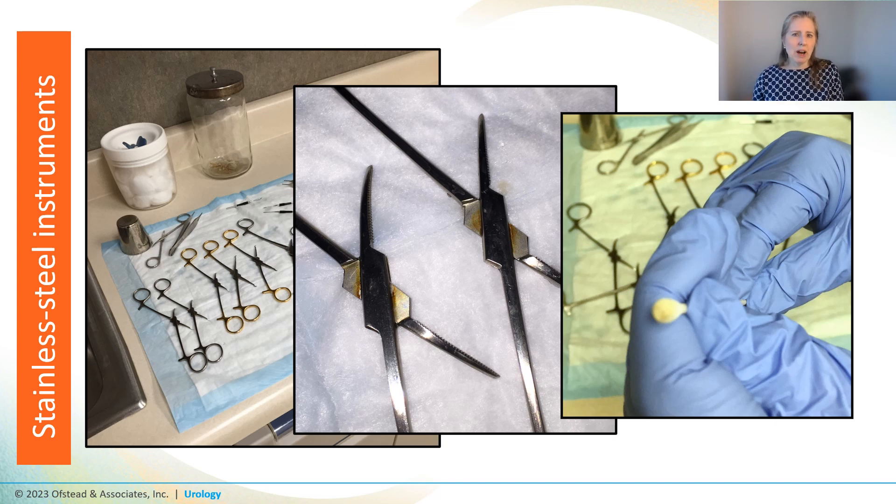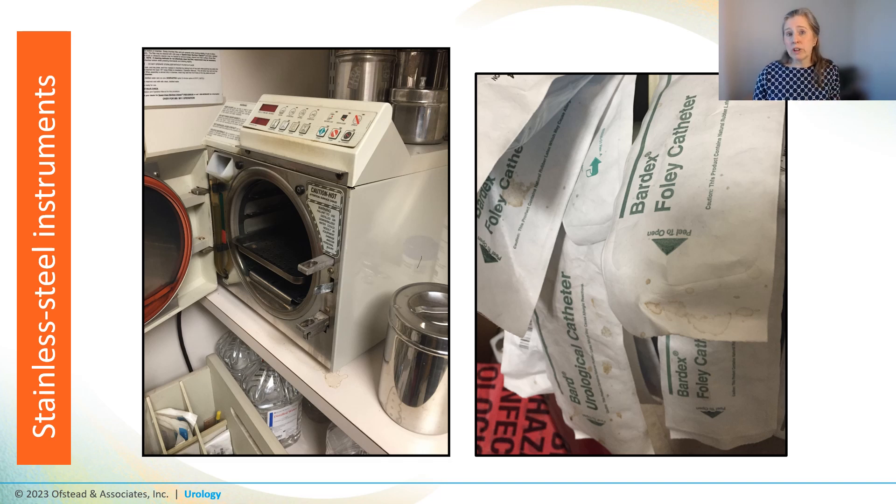At that point we hardly dared ask what they did with the instruments after sort of cleaning them in the hand hygiene sink. We learned they processed everything in a tiny countertop autoclave that was physically dirty and rusty. They stored sterile items in peel pouches underneath the autoclave, and something nasty had dripped on those peel pouches — and a bunch of the items were long expired as well.